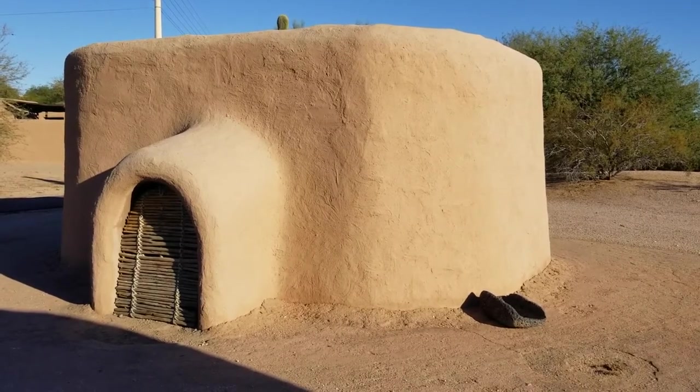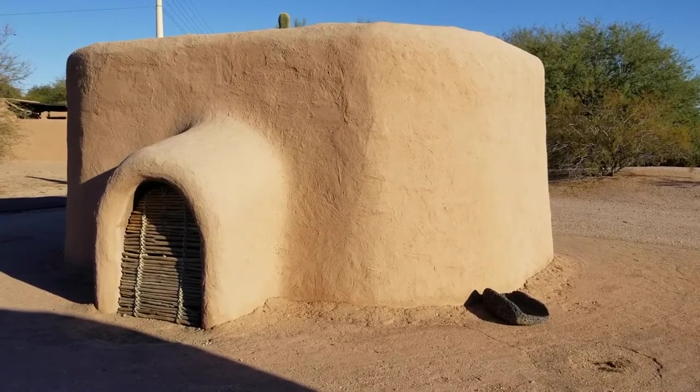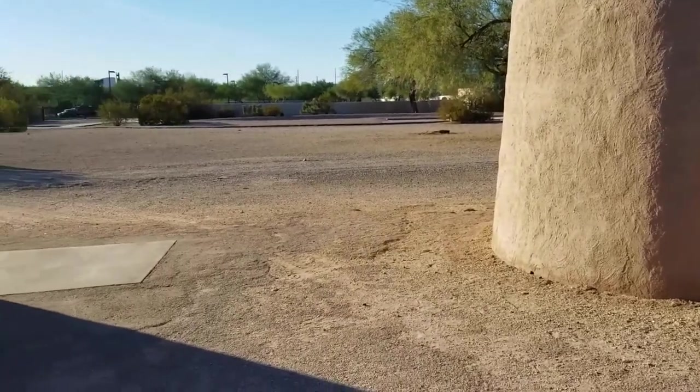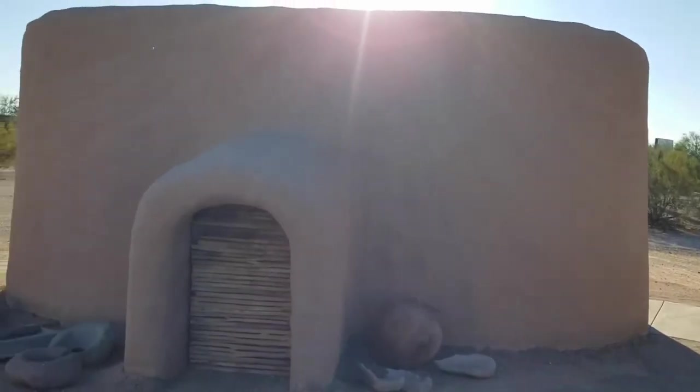Adobe that made the walls is a sustainable material that does well in the heat. Ho'okam family homes might have been organized close together like seen here, similar to how Otham villages were organized.